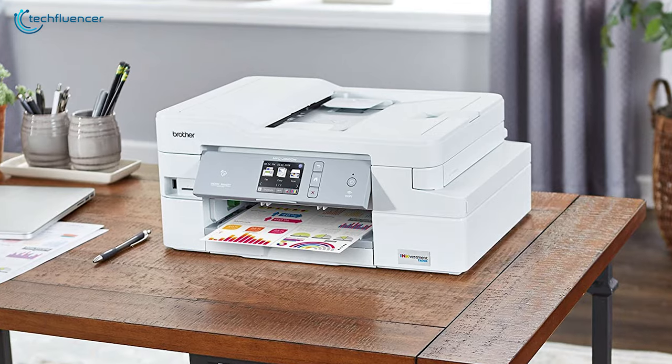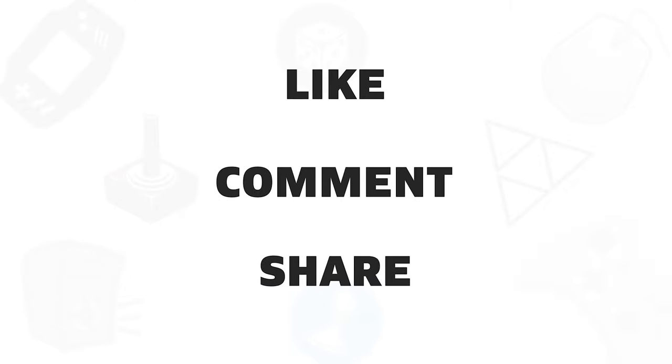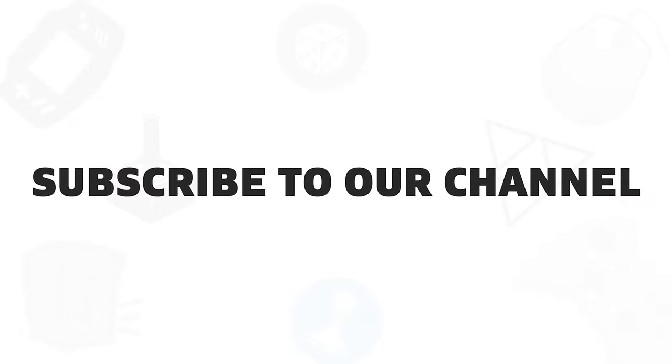So that was all about the 5 best home printers that you can get. If you liked this video, give it a thumbs up. Share it with your friends and comment below to let us know your thoughts. Subscribe to our channel if you want to see more videos like this on your feed.